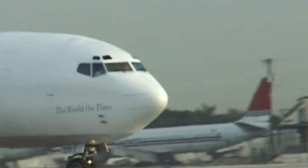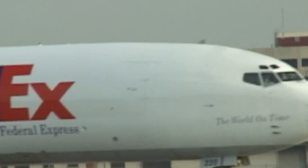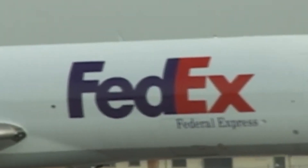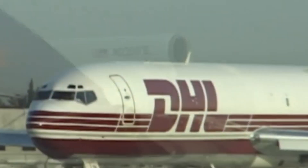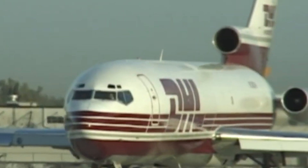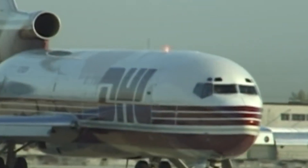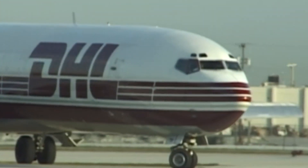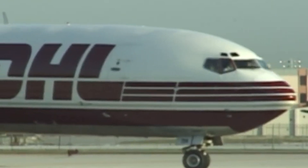Cargo operators like FedEx, UPS, and DHL used the 727 extensively throughout the 1980s and 1990s, particularly on shorter routes in regions where its performance on smaller runways was an advantage. These freighters proved invaluable for express shipping during the rise of global logistics networks. However, as newer, more fuel-efficient aircraft like the 757 freighter entered the market, the 727's role in cargo fleets diminished, with most retired by the early 2010s.